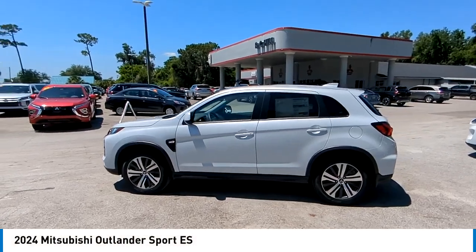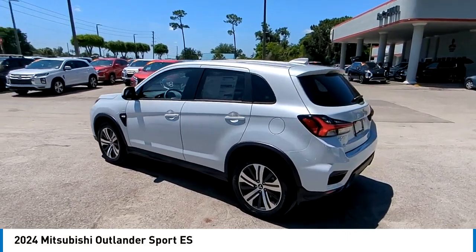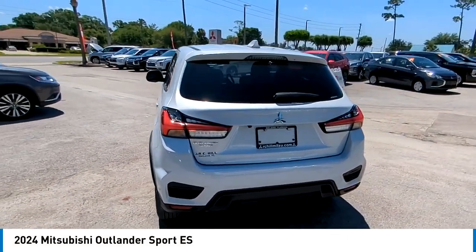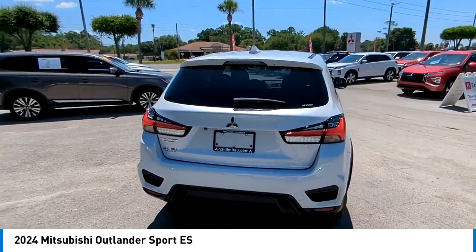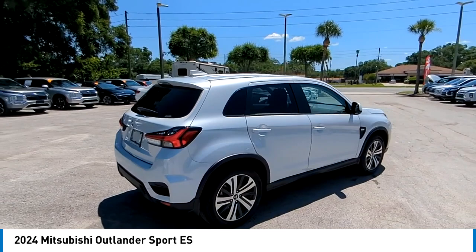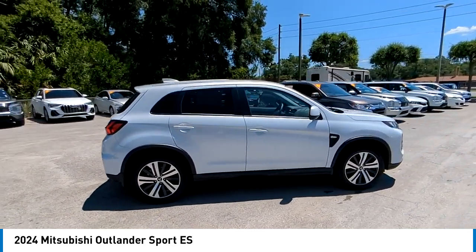We are pleased to show you the 2024 Outlander Sport. The all-new Outlander Sport features a fuel-efficient engine paired to either a five-speed manual or a continuously variable transmission, and comfortable accommodations for five. Passengers will be treated to a refined ride in comfortable surroundings with a host of welcome features.